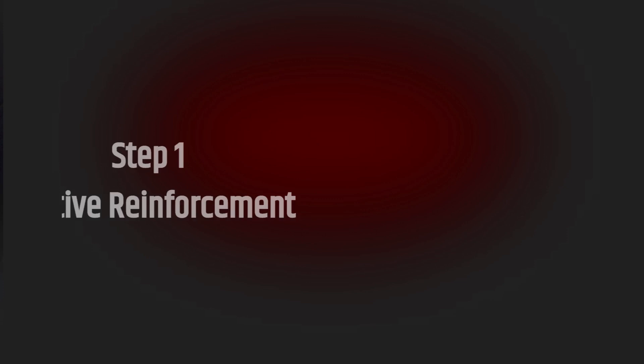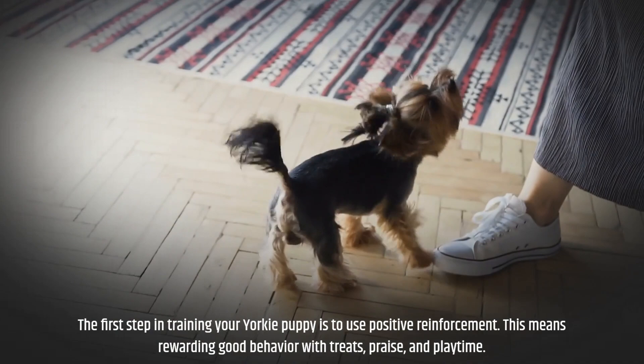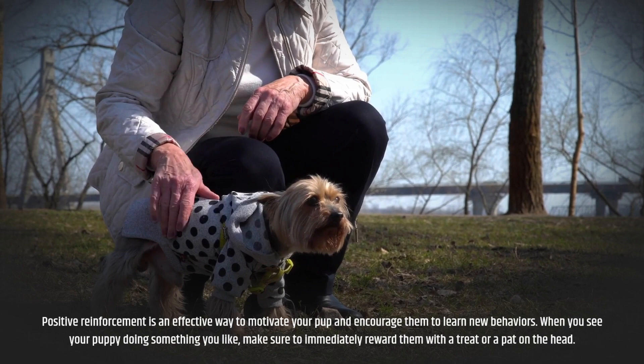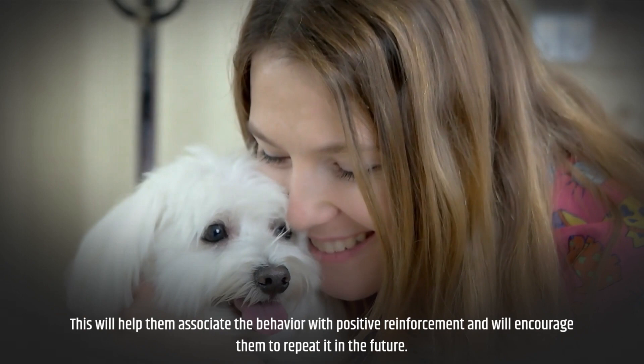Step 1: Positive Reinforcement. The first step in training your Yorkie puppy is to use positive reinforcement. This means rewarding good behavior with treats, praise, and playtime. Positive reinforcement is an effective way to motivate your pup and encourage them to learn new behaviors. When you see your puppy doing something you like, make sure to immediately reward them with a treat or a pat on the head.